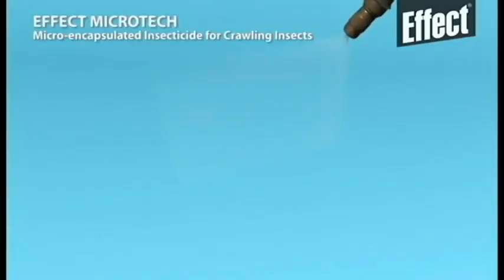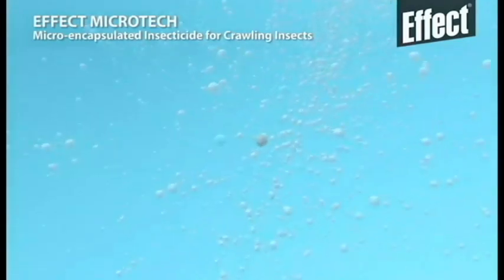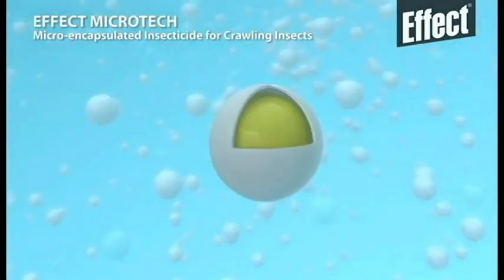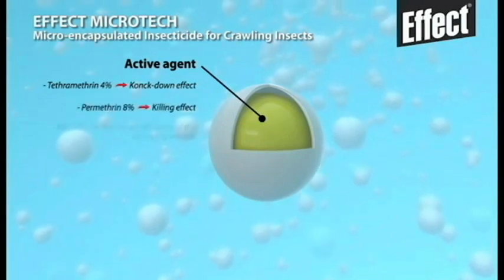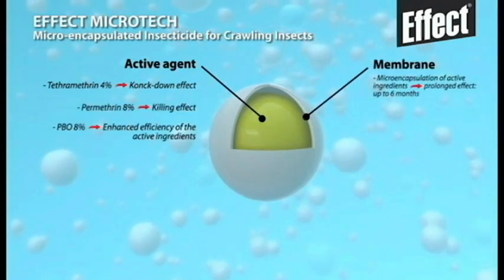The active ingredients making effect Microtech so efficient are tetramethrin with its fast knockdown effect, permethrin with killing effect, and PBO for the enhanced efficiency of the active ingredients.